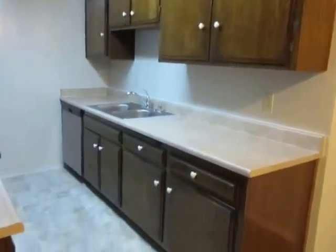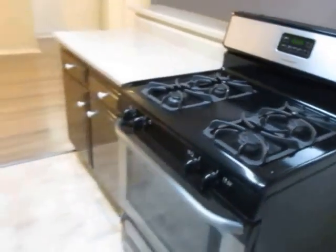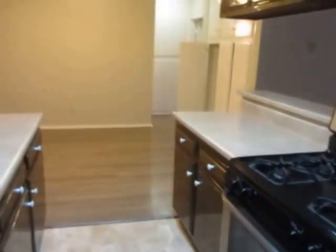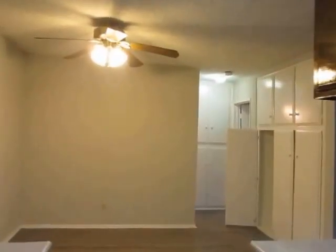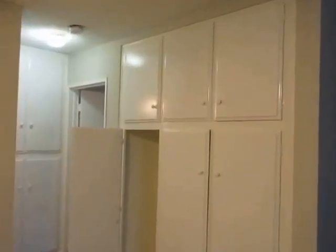The kitchen has plenty of cabinet space and includes a stainless steel dishwasher and stove. The dining area has a ceiling fan, and there's an air conditioning unit as well.